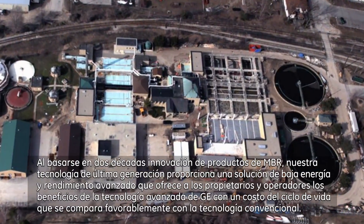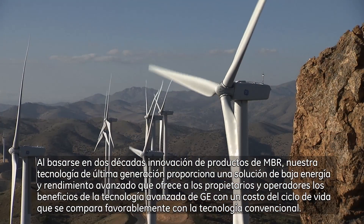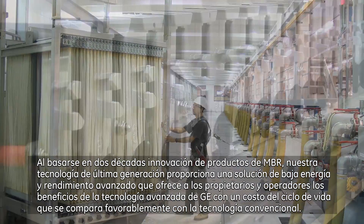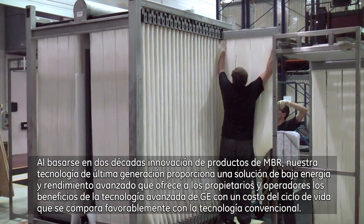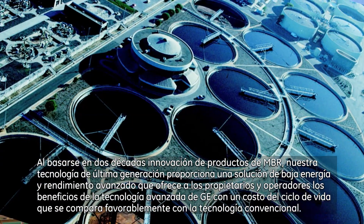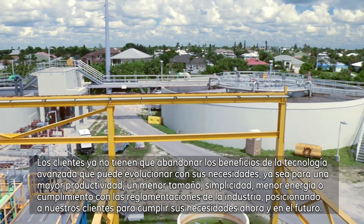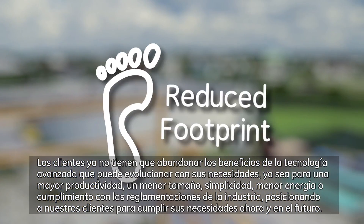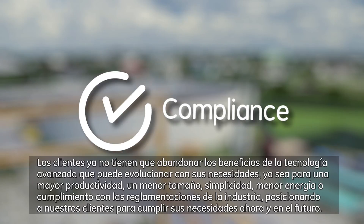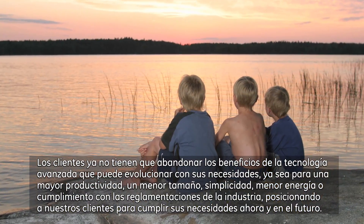By building upon two decades of MBR product innovation, our next-generation technology provides a low-energy, advanced performance solution that affords owners and operators the benefits of GE's advanced technology at a lifecycle cost that compares favorably with conventional technology. Customers no longer have to forego the benefits of advanced technology that can evolve with their needs, whether it's for increased productivity, smaller footprint, simplicity, lower energy, or compliance with industry regulations, positioning our customers to meet their needs now and in the future.